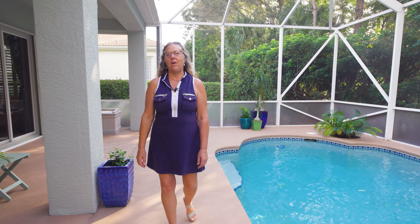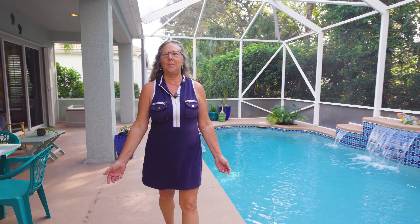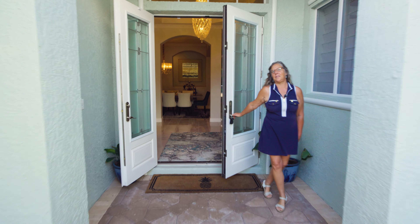Unwind and relax on the barrier island in your saltwater screen pool and beautiful Island Club, just one mile south of the Wabasso Causeway. Welcome to 889 Island Club Square.